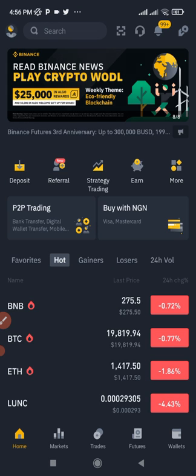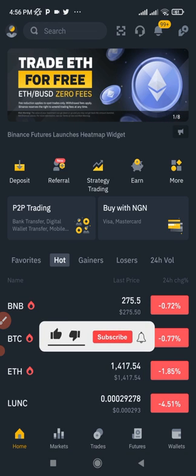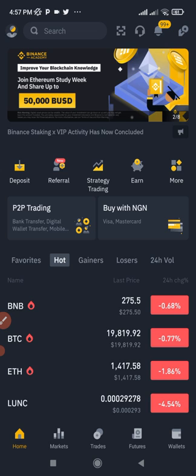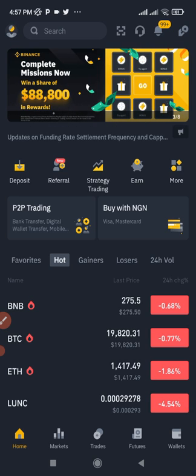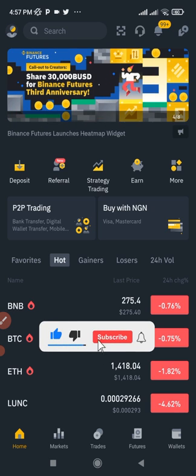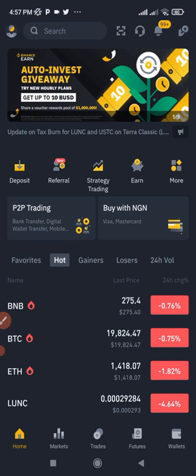If you are seeing my videos for the first time and you want to learn more about crypto trend investing, consider subscribing — hit the subscribe button and the notification bell to be the first notified when videos like this are published. If you want to be part of my community, join my Zoom meeting; the link to join the Telegram group will be in the video description.